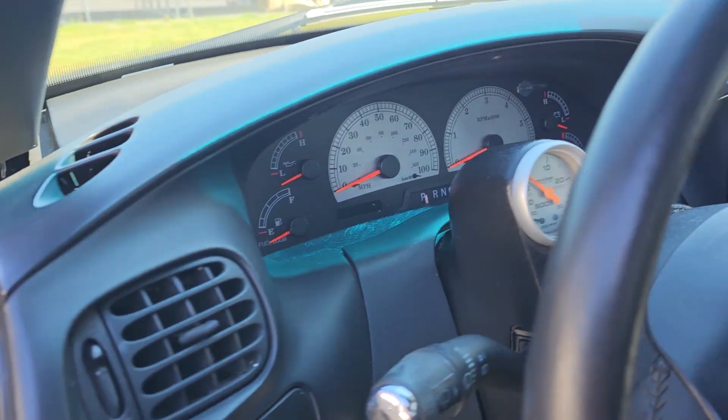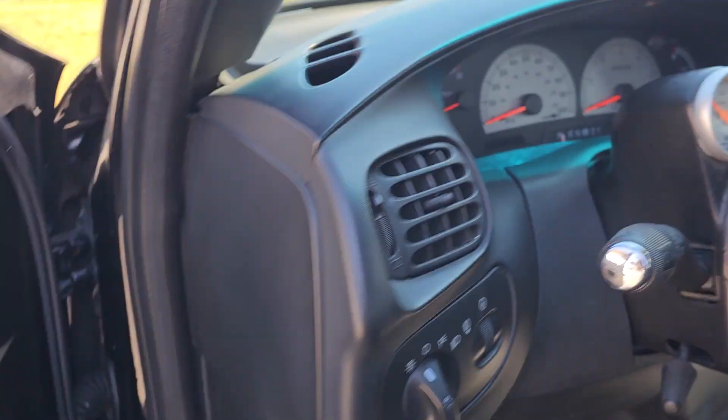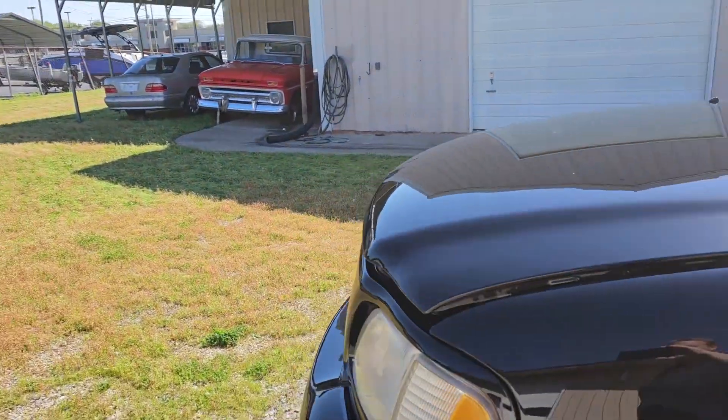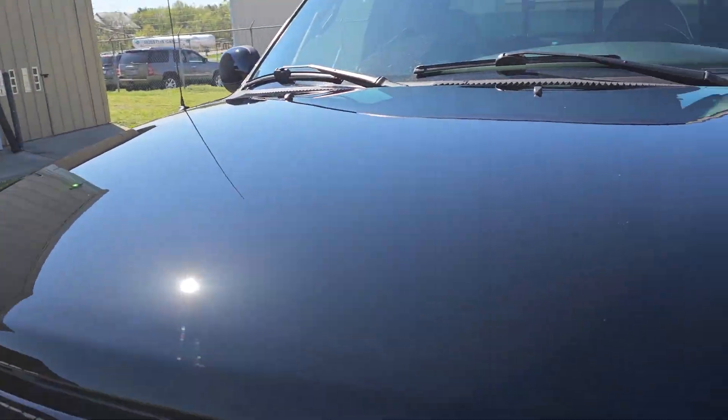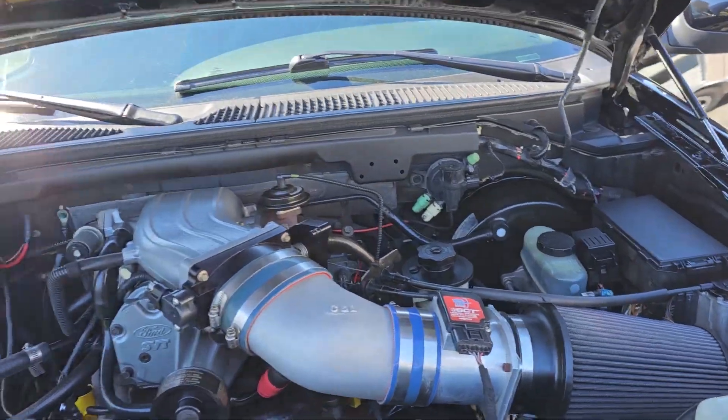This is an aftermarket boost gauge, which tells a little bit of a clue to what's under the hood. In 2000, Harley-Davidson trucks did not have a supercharger. Later on they changed to a blown engine. This came from the factory with a naturally aspirated 5.4 liter Triton engine.